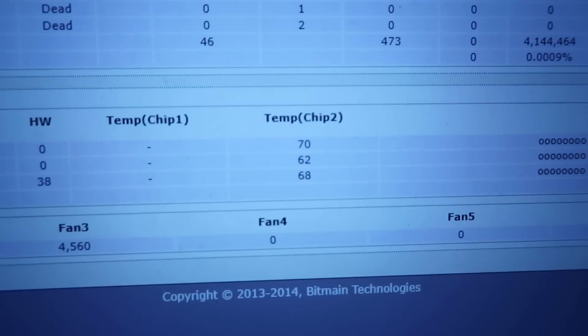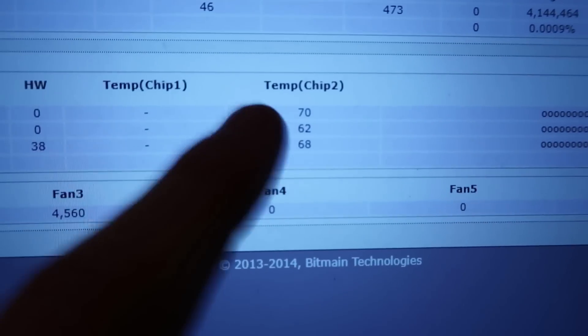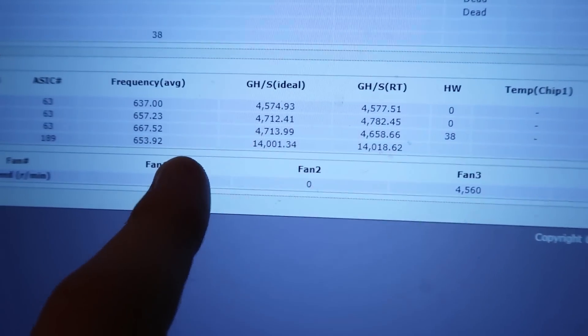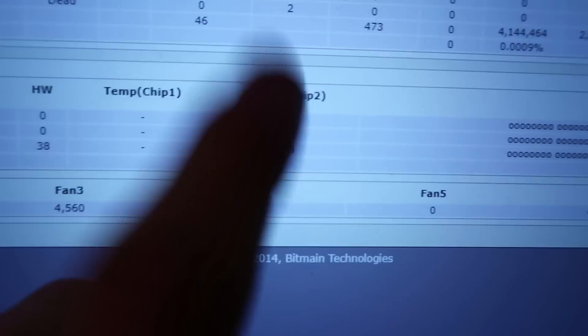Let's check the temperatures. Here are the new temperatures: 70, 62, 68. The reason there are three readings is because there are three boards on this Antminer. Good temps. I opened up the igloo, put my hand on the Antminer — it's actually cold. As long as you get that heat away from it, it's just gonna run really well and the temps will stay down.